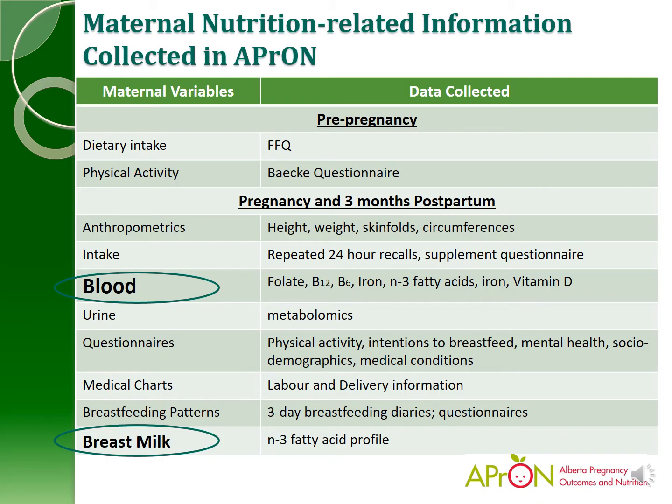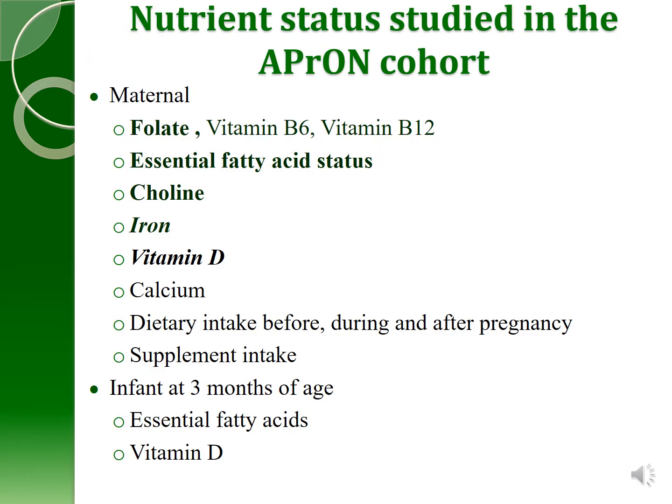This slide shows you the different measures we took of women during the APRIN study, and what I want to focus on is some of the blood measures and the breast milk analysis. We looked at a number of different nutrients and their status in the APRIN cohort, and today I'm just going to give a bit of an update on four of these nutrients: folate, the B vitamins, essential fatty acids, choline, and iron.